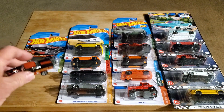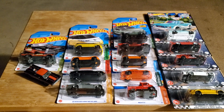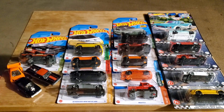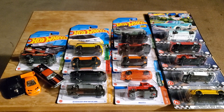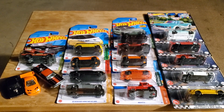So those are my new finds. It was a magical Monday. I love these cars, I hope you do too. Thank you very much for watching, and I'll catch you in the next one.